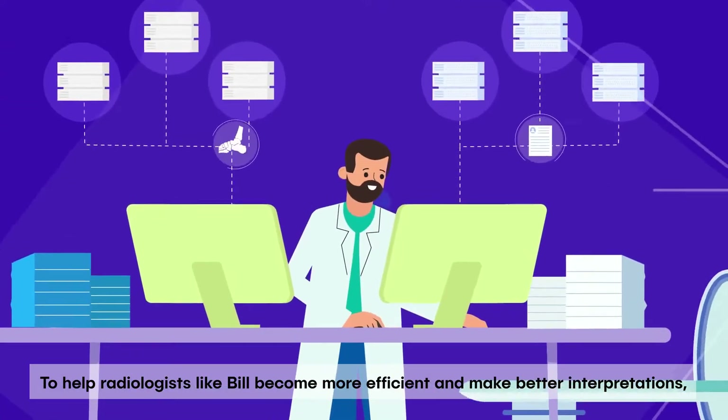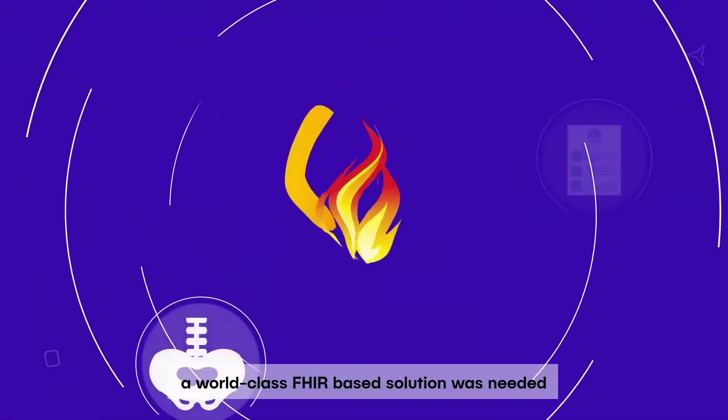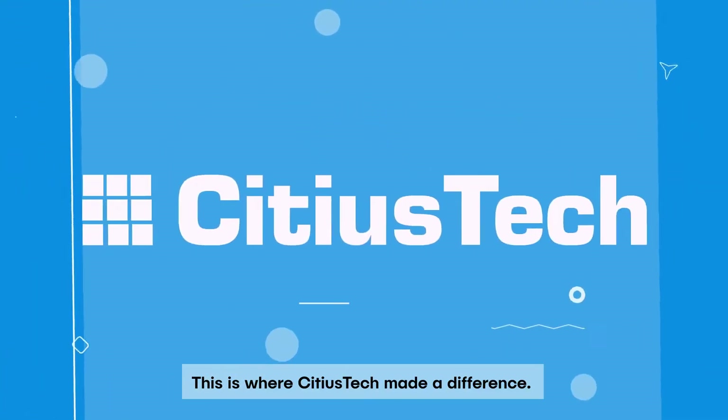To help radiologists like Bill become more efficient and make better interpretations, a world-class FHIR solution was needed to provide all healthcare information seamlessly through a single interface. This is where Sidious Tech made a difference.